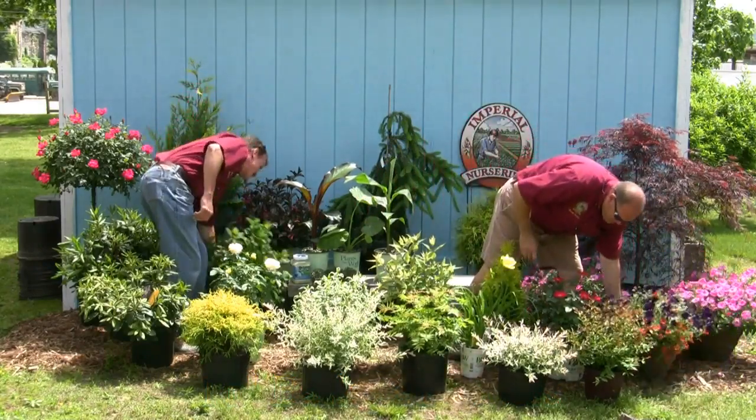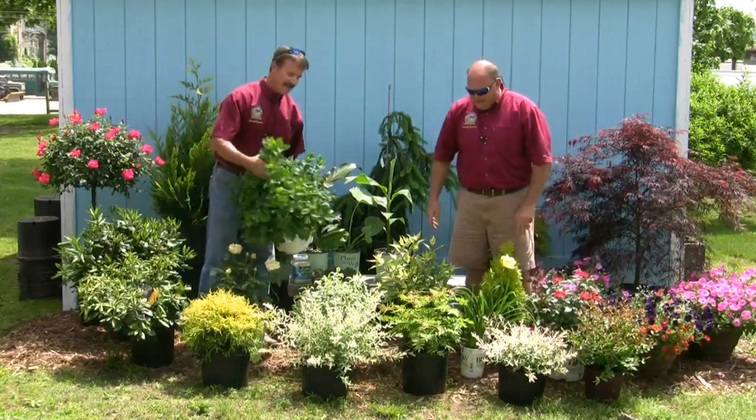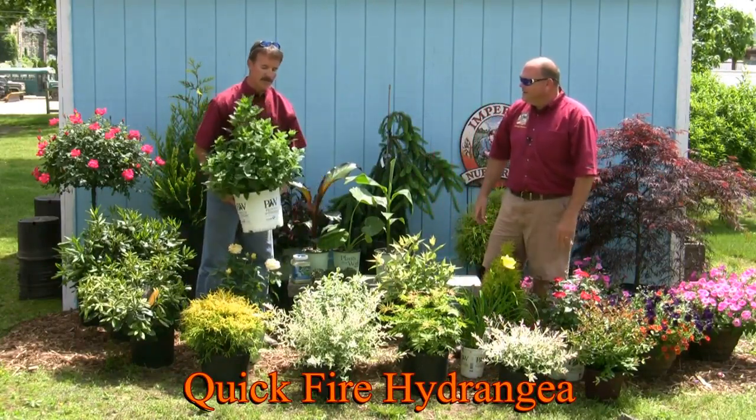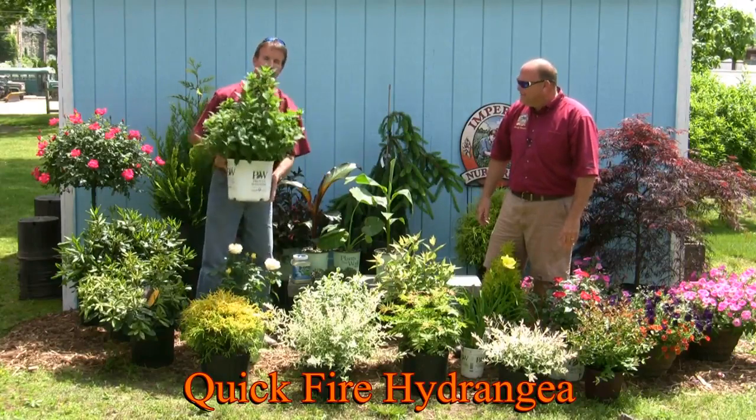I really admire how quick you are, but not as quick as the Quick Fire. Take notice of the buds — beautiful buds starting to form on the Quick Fire. You'll be able to enjoy the color on this through the summer months. They're all ready and part of the Proven Winners program.